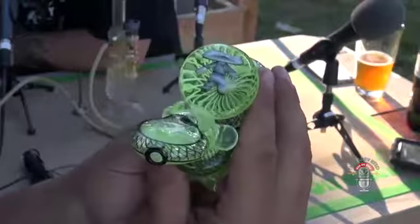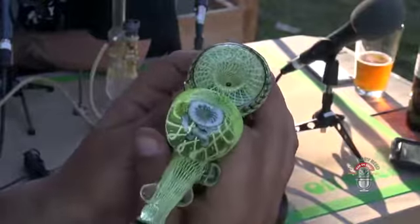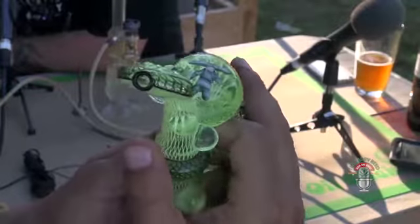Now tell us what we're looking at here. This is Mike Frost, he's the owner of the gallery. If you don't follow the Uncourt Gallery on Instagram, you're also on Facebook, right? Yeah, we're on Facebook and Instagram as Uncourt Glass Gallery.